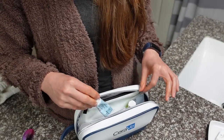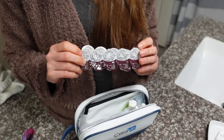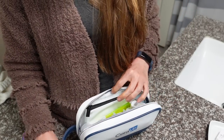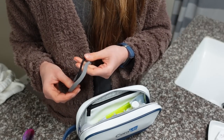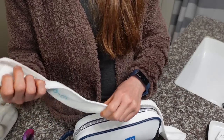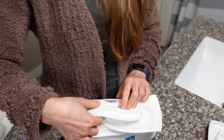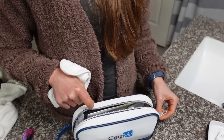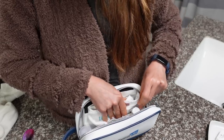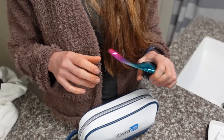Last but not least, I don't want to forget my Tretinoin — that's just going to go in there. And then I've got some contact lenses — I want to wear my glasses on the plane but I'm going to put the contacts in when I get there. I also like to have a headband when I wash my face — I'm going to take this one by Kitsch. Just ram it on in there. And I'm also going to take this brush, but I'll just ram that in the suitcase.